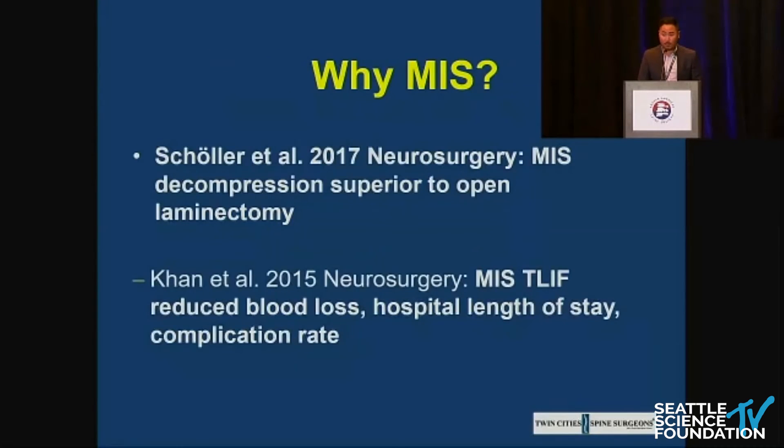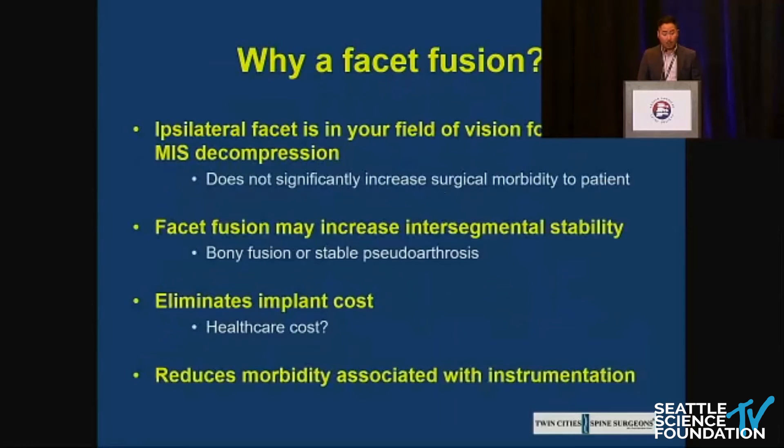Why MIS? We've touched on this before — it works, in the right hands. Why a facet fusion? The ipsilateral facet is in your field of vision during a normal decompression. The facet fusion may preserve intersegmental stability, and whether it results in a bony fusion or a stable pseudoarthrosis, clinical results speak for themselves. It eliminates implant costs, which has very far-reaching implications in spine surgery, and it reduces the morbidity associated with instrumentation.